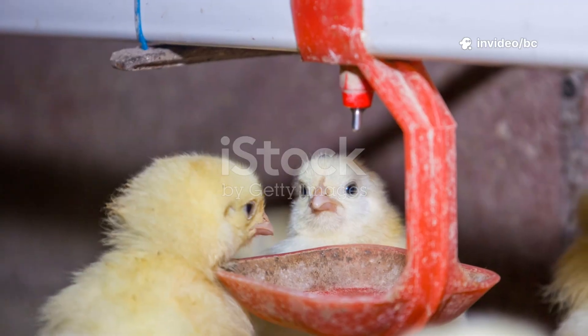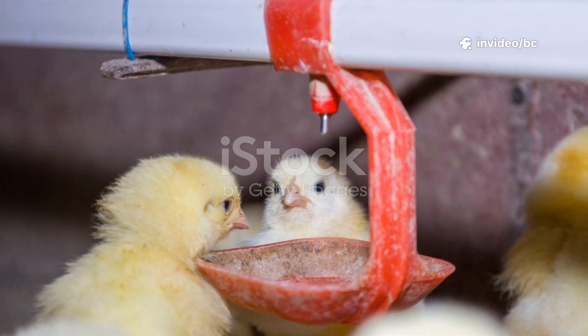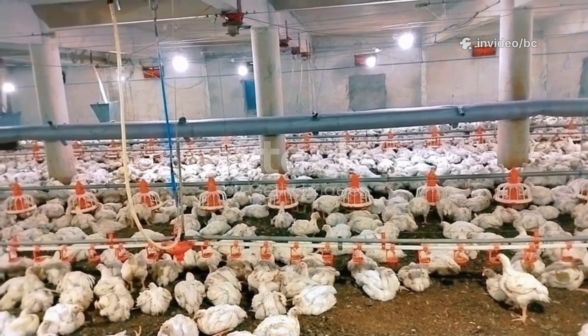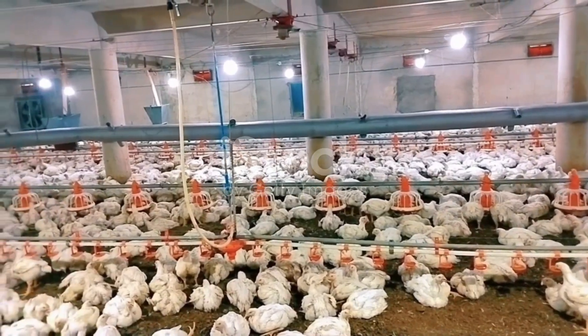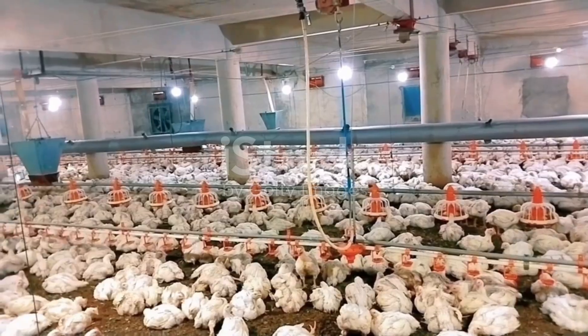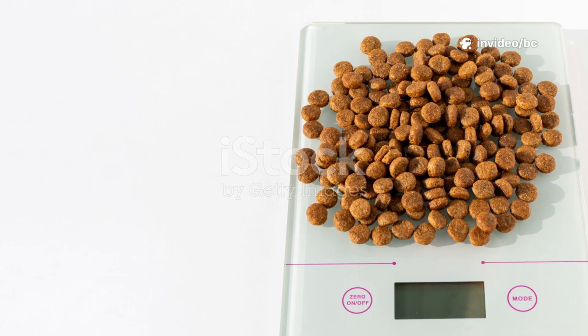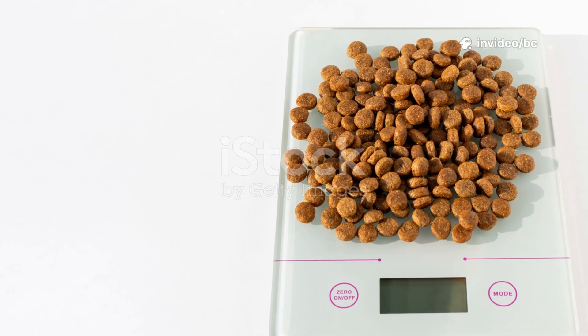But here's where many farmers go wrong — they think sprinkling a handful will fix everything overnight. You need to dose it right. For chicks, add 0.5 percent of total feed weight. For the grower stage, increase it to one percent of feed. And for the finisher stage, go up to 1.5 to 2 percent of feed.